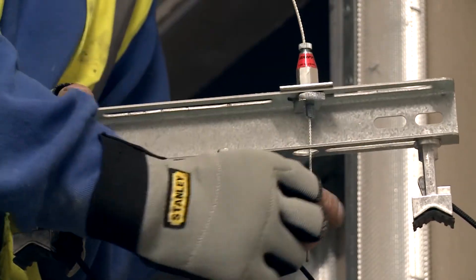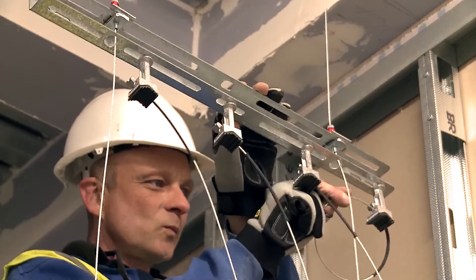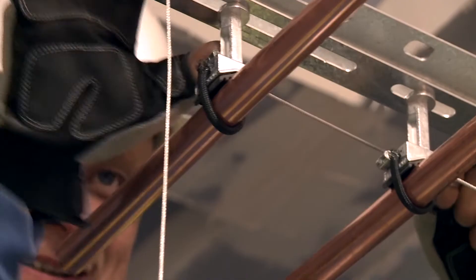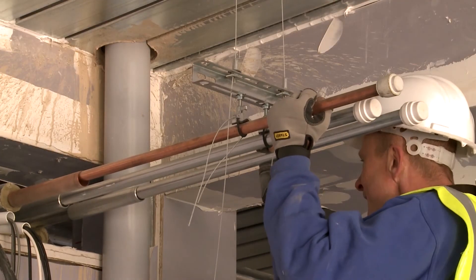For example, our range of universal brackets and low-profile brackets come pre-cut, eliminating the need for on-site cutting. The Gripple universal clamp range replaces up to 13 different pipe hanger sizes in one product. Utilising our universal brackets and universal clamp kits reduces installation time by up to four times compared to standard methods.